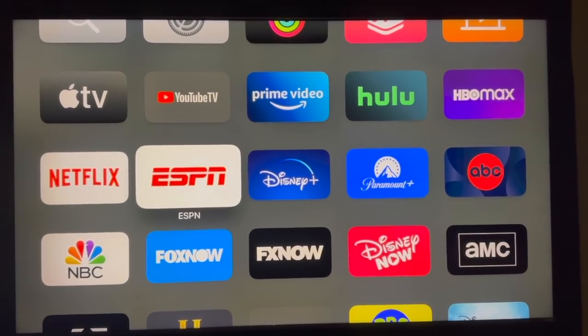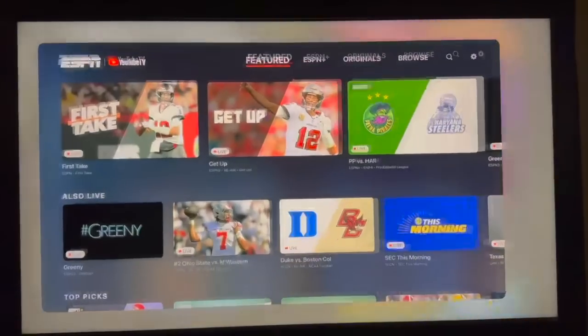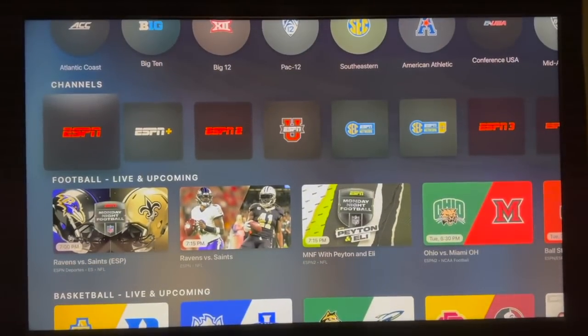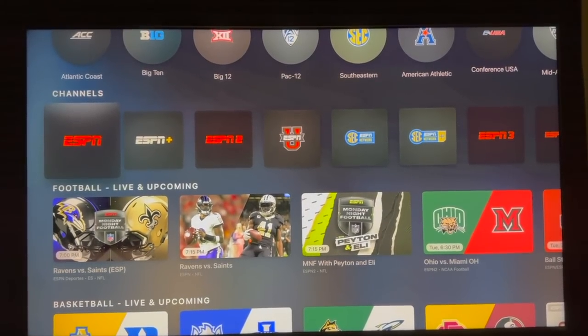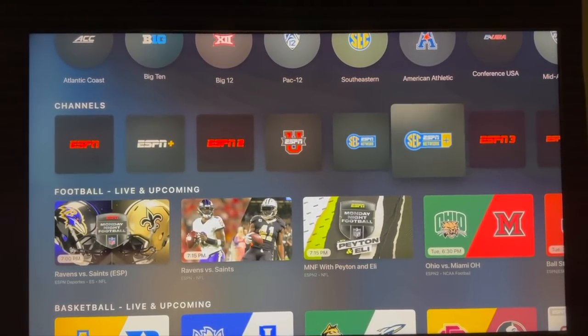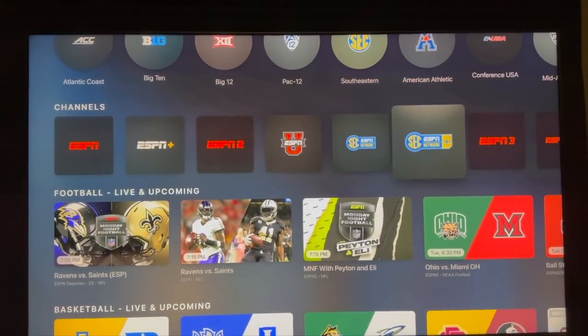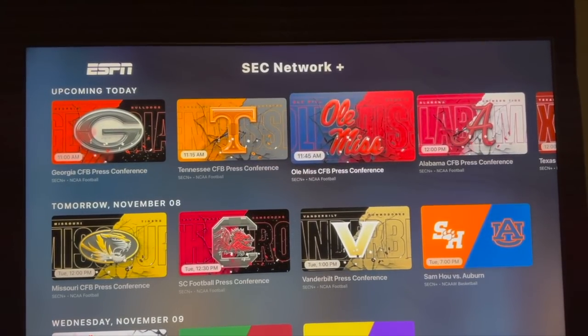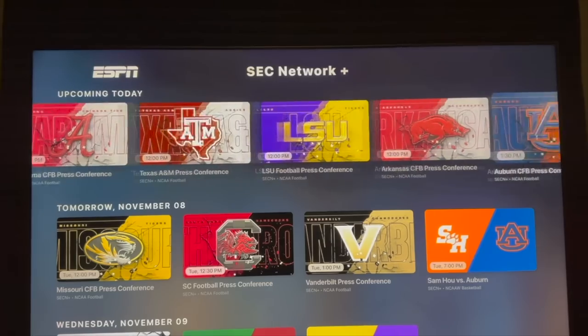For option one, you'll go to the ESPN app and click on it. From there, you're going to scroll down to Channels — not football, not anything else, but Channels. Then you're going to go to SEC Network Plus — not SEC Network, SEC Network Plus — and select that. Then scroll over until you see the basketball game.